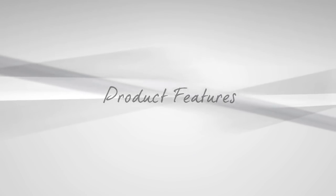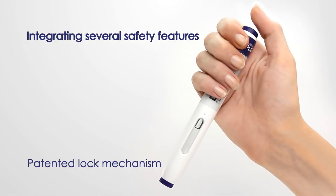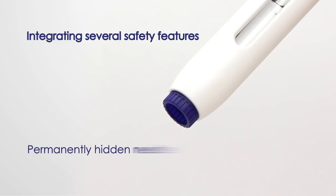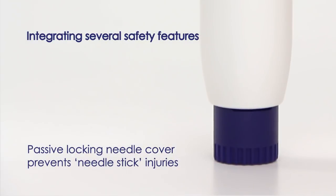The device integrates several safety features including a patented lock mechanism that prevents premature activation, a permanently hidden needle to reduce needle phobia, and a passive locking needle cover to prevent needle stick injuries after use.